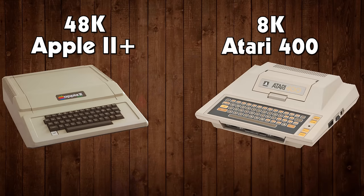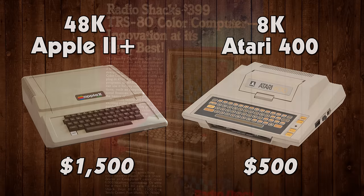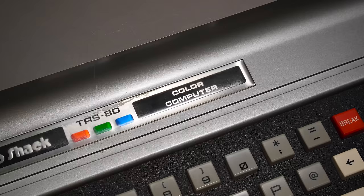Having something beyond black and white output on a home computer in its price range was a big deal too. Consider the Apple II Plus 48K and the Atari 400 8K, two of the closest color competitors in the summer of 1980, listed at around $1,500 and $500 respectively. The Color Computer offered several comparable features and still undercut each of them on pricing.